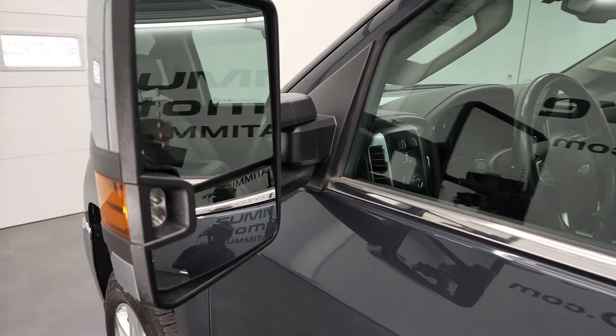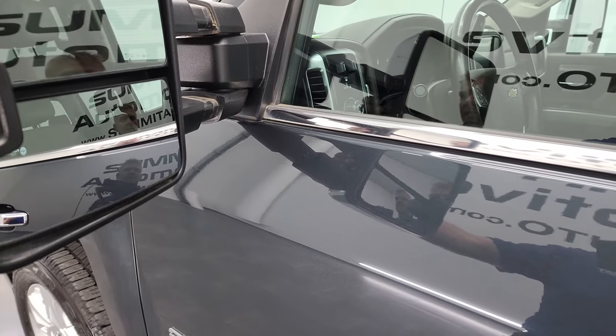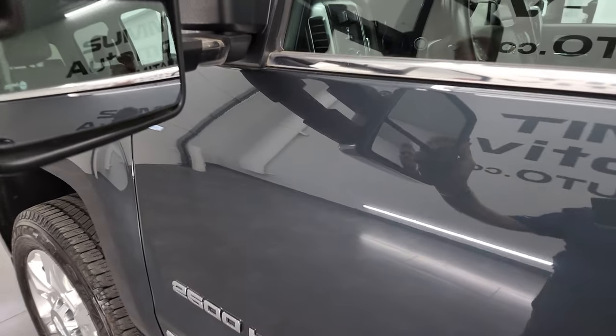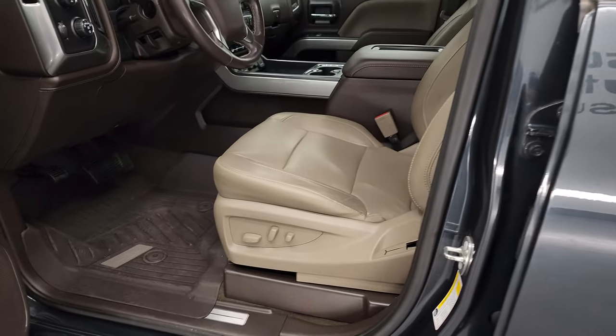It does have the telescopic tow mirrors with built-in directional signals and LED side lights. They telescope out and fold in. These are power fold-in mirrors.